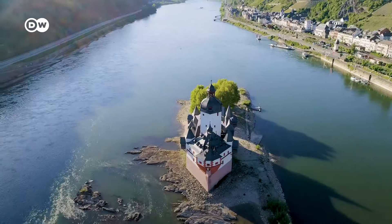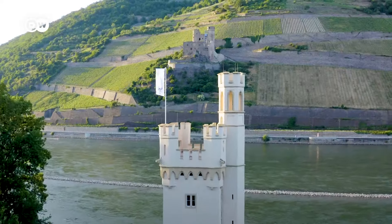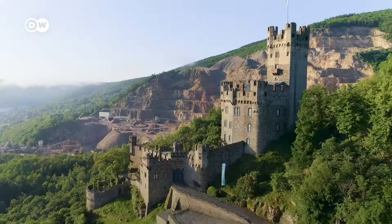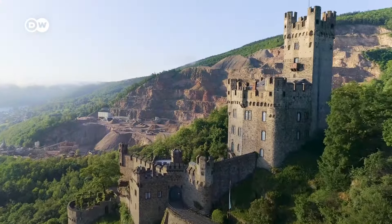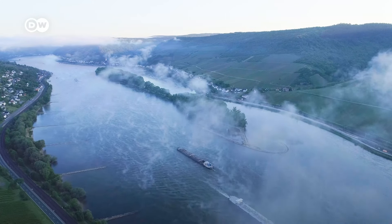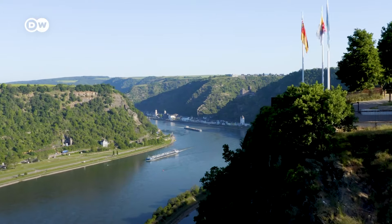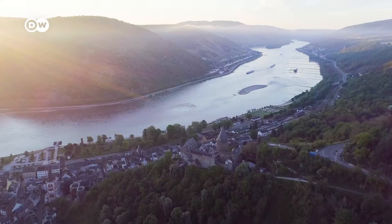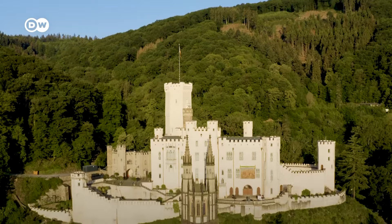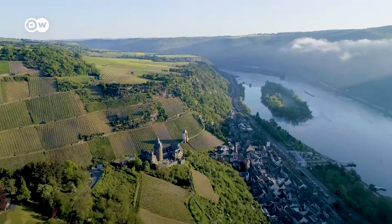The Rhine is one of Europe's primary transport arteries, as well as a tourist destination. In 2002, UNESCO added the unparalleled cultural landscape of the Upper Middle Rhine Valley to its World Heritage list. This section of the river valley stretches around 65 kilometers from Bingen to Koblenz, and is home to some 40 castles, palaces and fortresses.